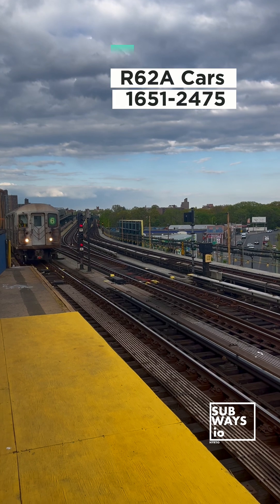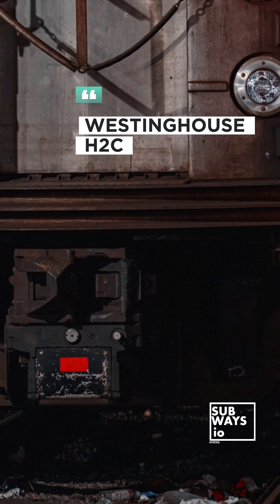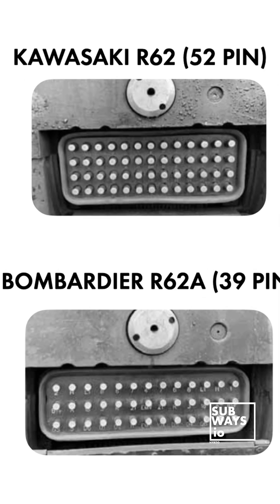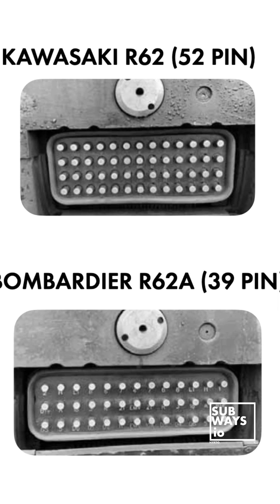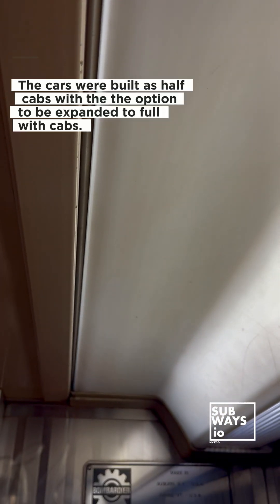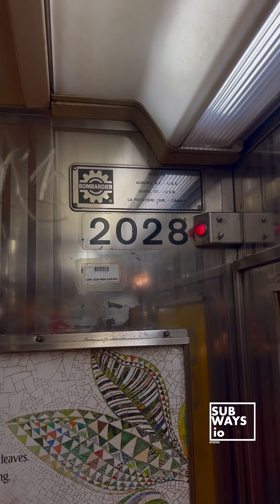The R-62A, like its Kawasaki counterparts, utilizes an H2C coupler setup. However, they are not electrically compatible due to differences in their pin configurations. The R-62A has 39 pins, while the R-62 models feature an additional row totaling 52 pins. Mechanical connections and movements between them can be made in emergency situations only.